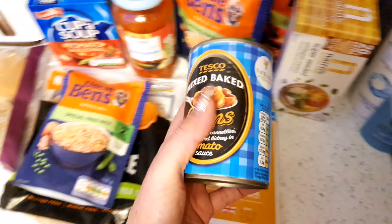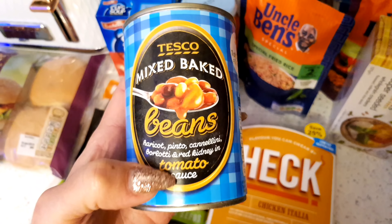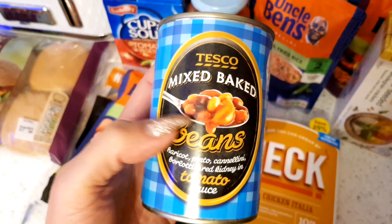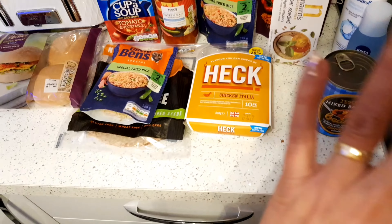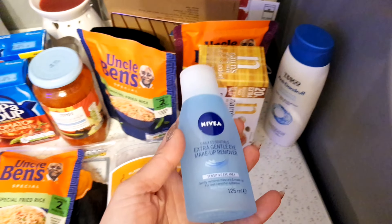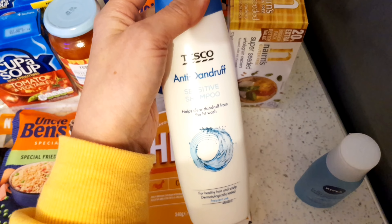Last but not least, these five beans - I absolutely love these. I love baked beans anyway but these five beans have got everything you need with all different types of beans in tomato sauce - really really good for you. So that is my whole shop from Tesco's. I also picked up some eye makeup remover and some anti-dandruff shampoo.